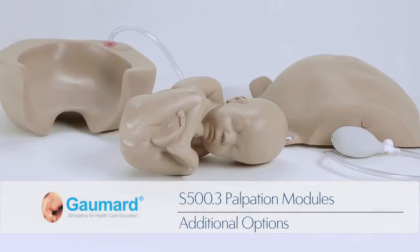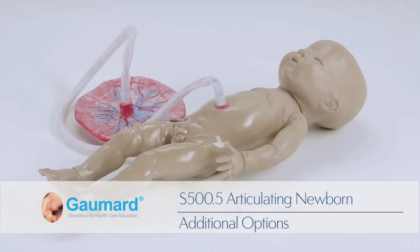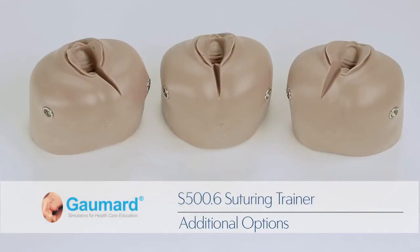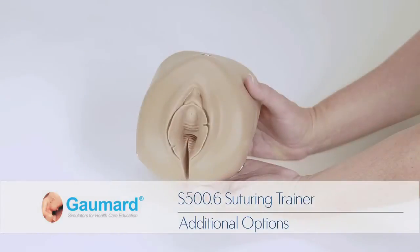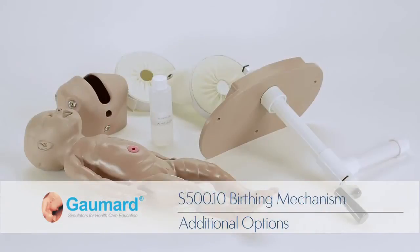Additional options sold separately include the S500.3 Palpation Module for Leopold Maneuvers, the S500.4 Labor Delivery Module, the S500.5 Articulating Newborn for Leopold Maneuvers, the S500.6 Postpartum Suturing Trainer, the S500.8 Postpartum Activity Module, and the S500.10 Birthing Mechanism Module.